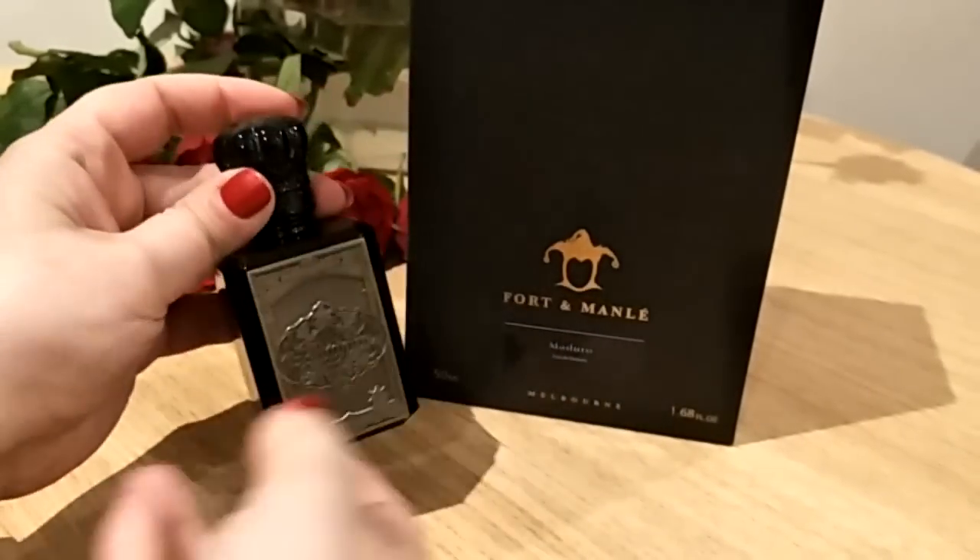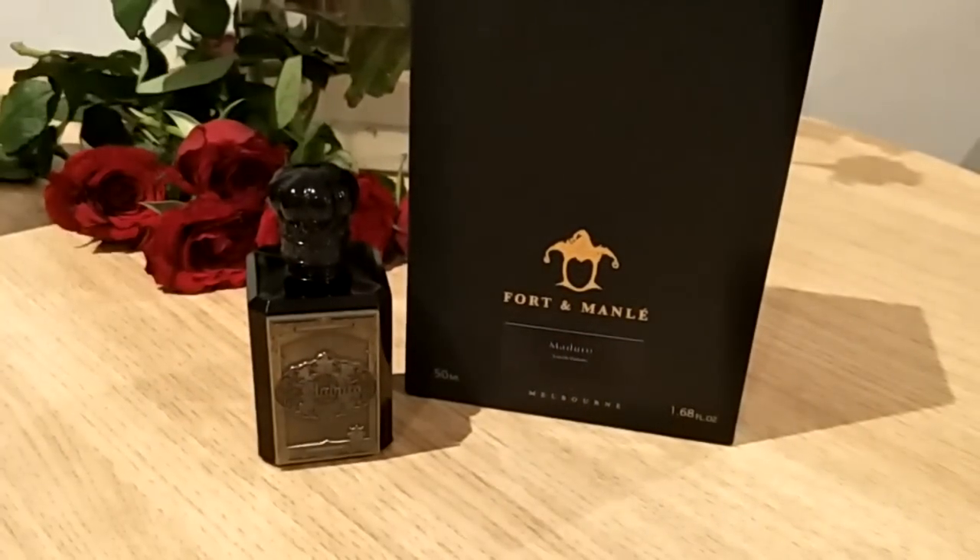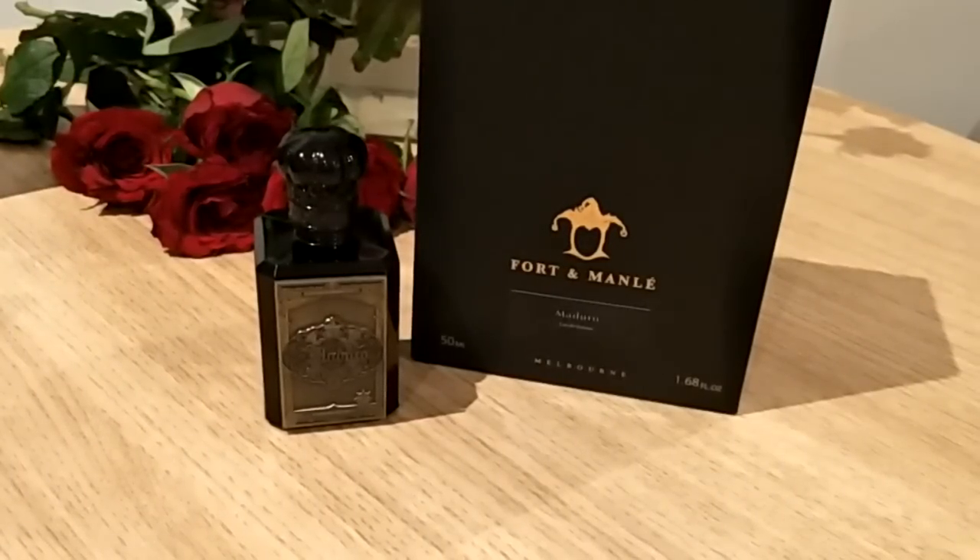Maduro is a delicious woody, fruity, spicy scent. The notes are pineapple, red apple, basil, cinnamon, damask rose, bourbon vanilla, beeswax, honey, tobacco, amber, patchouli, vetiver, benzoin, and atlas cedar. It's got a lot of different notes and they all work together. It's a very warm fragrance and it just gets warmer and warmer during the wear — it's very complex and rich.